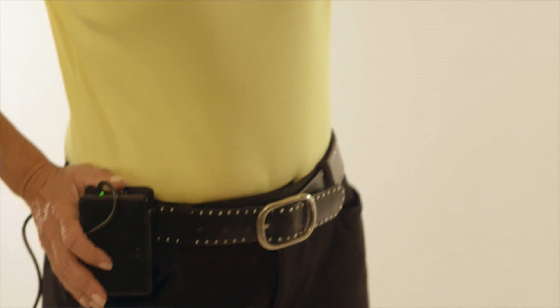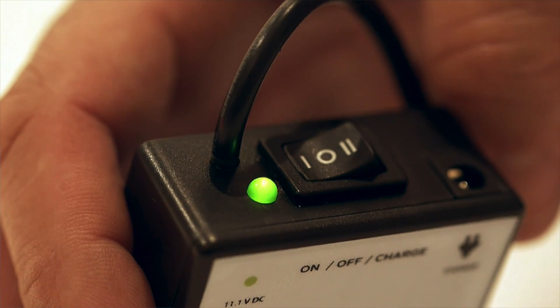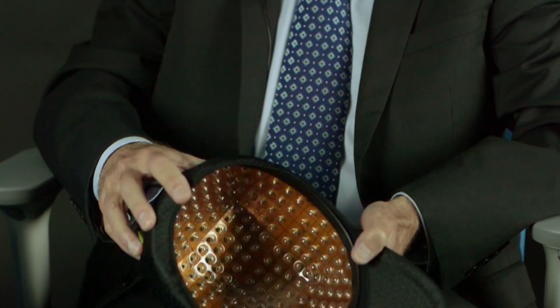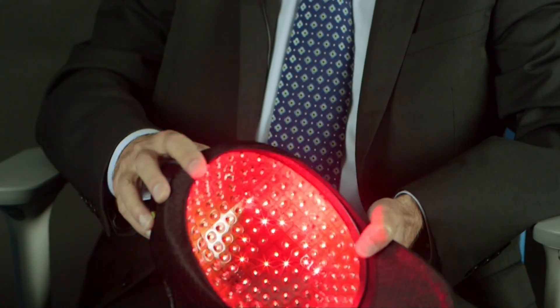It's a rechargeable battery so that this can be completely portable. And if we turn it on, we see that it is a pulsating red light wavelength that is emitted from these 272 diodes. So this provides quite a bit of coverage throughout the scalp.